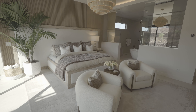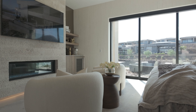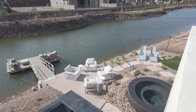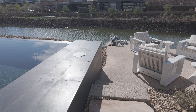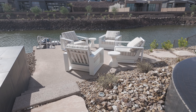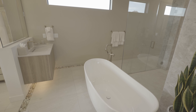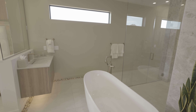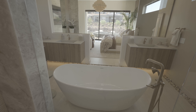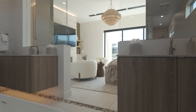The master suite in the Velaris is a private retreat designed for ultimate comfort. Spacious and serene, it offers direct access to a private outdoor space, ideal for morning meditation or evening relaxation. The master bath is a luxurious escape with a freestanding soaking tub, walk-in shower, and dual elegant vanities. Every detail designed to provide a spa-like experience.